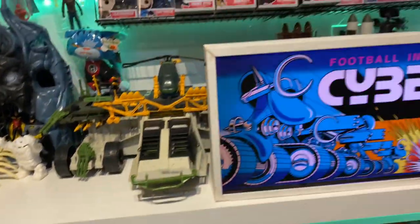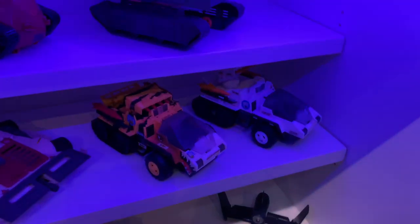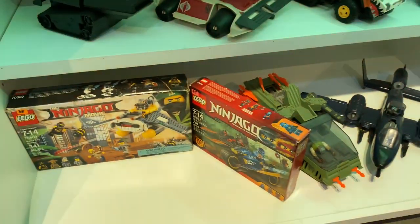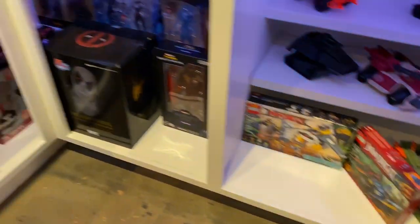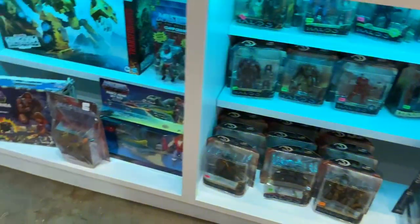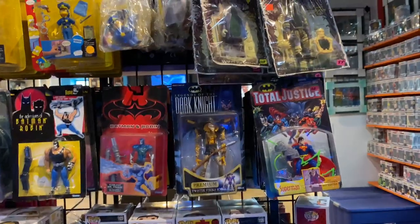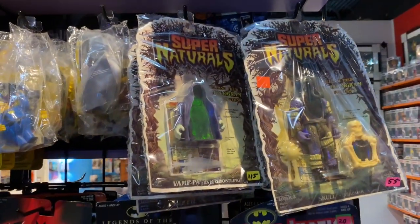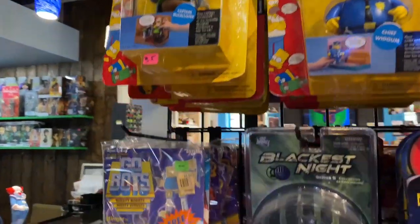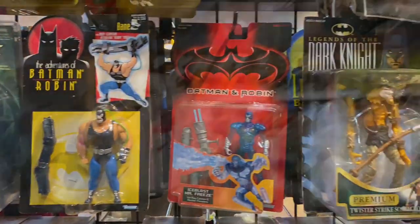Lots of cool stuff here — Jorge the owner makes these marquees with flashing lights, which is so cool. Lots of GI Joe vehicles on the bottom shelves, and more Star Wars with some Halo stuff thrown in. Supernaturals — another toy line with holograms in the chest — and some Simpsons. Carded Gobots and some Kenner Batman as well.